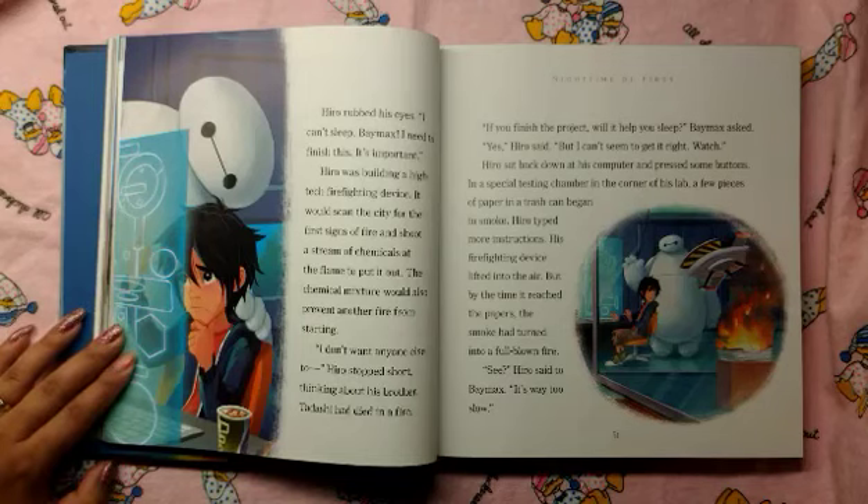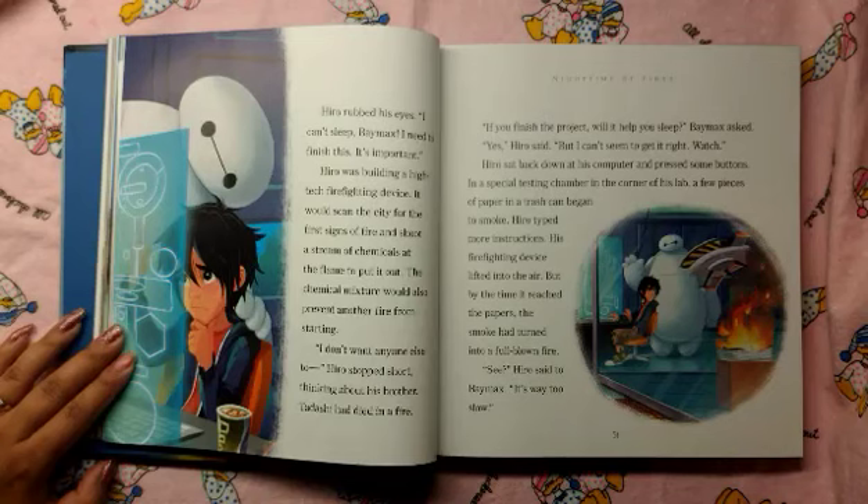"Watch." Hero sat back down at his computer and pressed some buttons. In a special testing chamber in the corner of his lab, a few pieces of paper in the trash can began to smoke. Hero typed more instructions. His firefighting device lifted into the air, but by the time it reached the papers, the smoke had turned into a full-blown fire. "See," Hero said to Baymax, "it's way too slow."